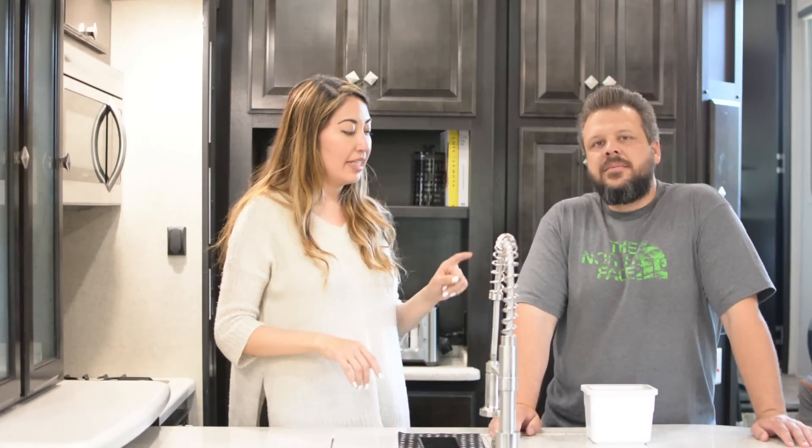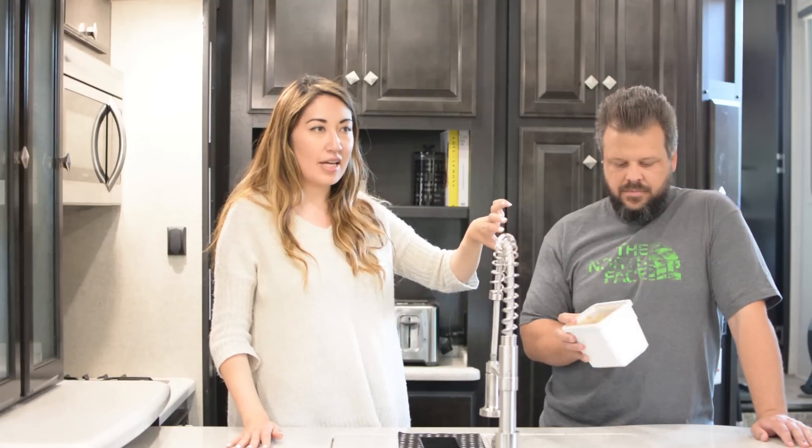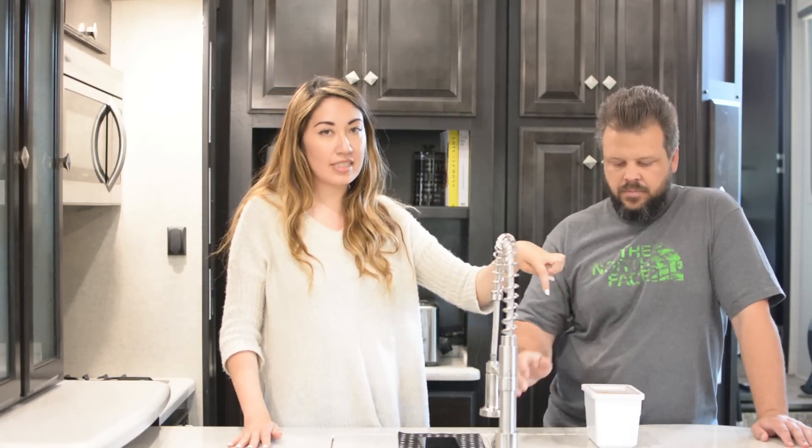We are using drawers as pantry space as well, and these containers come in really handy because they're about the height of the drawer. You can see what's inside the container — they're from Ikea and they are so pretty.